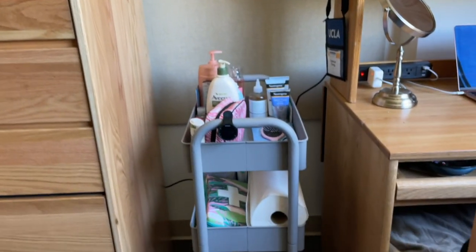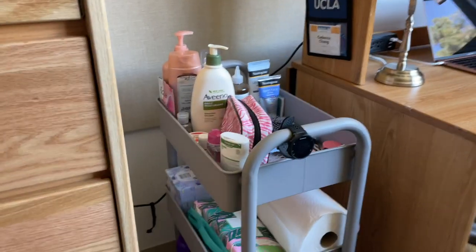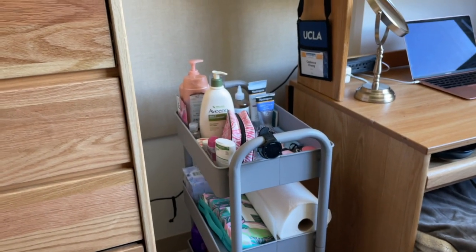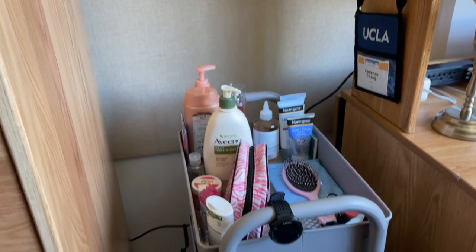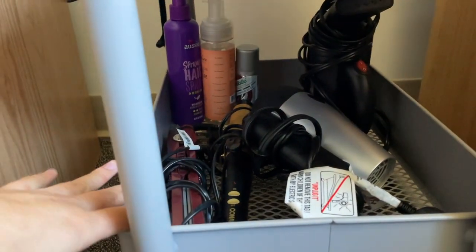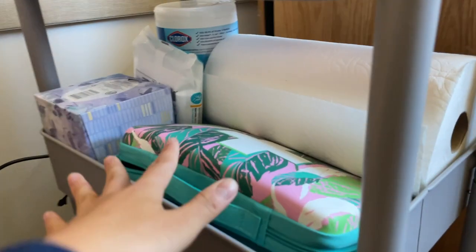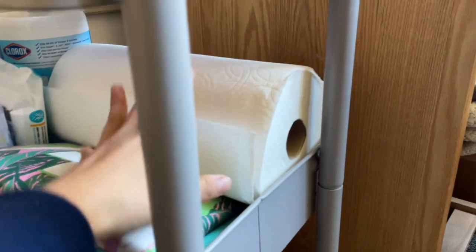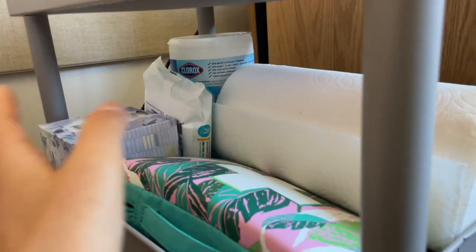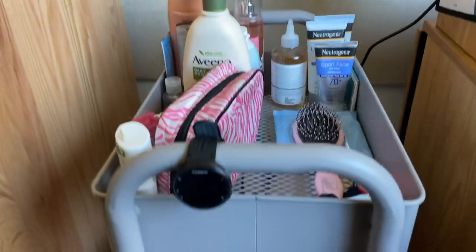I also have one of these little three-tiered trolley things. My friend recommended it to me since she moved into USC a couple of weeks ago. I would definitely recommend getting one of these because I don't know where I would put half of this stuff without it. Down here I have all my hair products and hair tools. And then first aid kit, paper towel — I read on Reddit that you want paper towels a lot. And then just some sanitizing things, tissues, basic stuff. And here's all my personal hygiene care and my running watch.